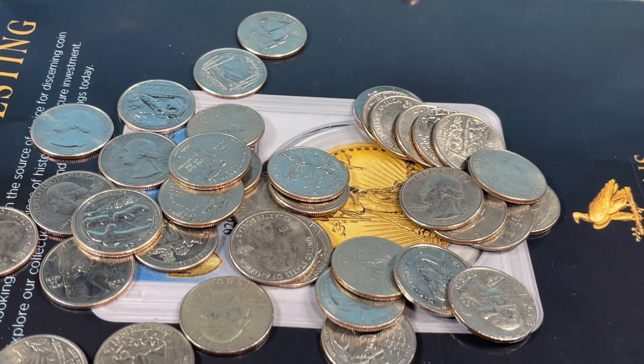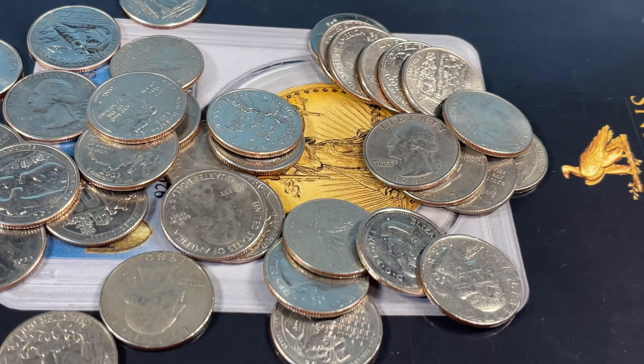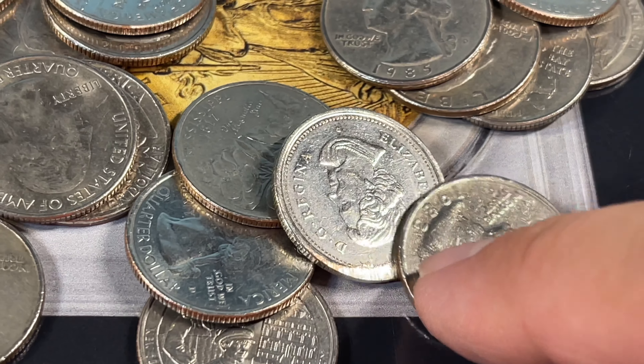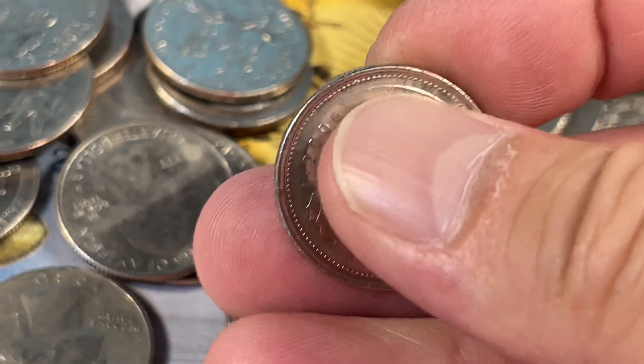Going through one of the rolls here. We're about halfway. And there is a foreign coin — hello. May she rest in peace, oh my goodness.